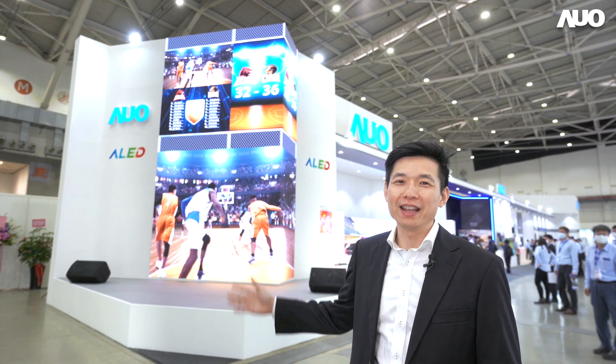Hello, I'm Andre. Today I will introduce to you AUO's LED display.